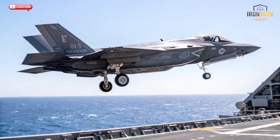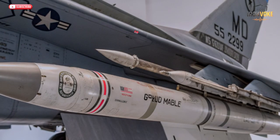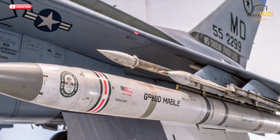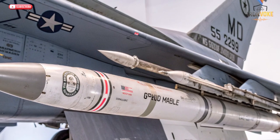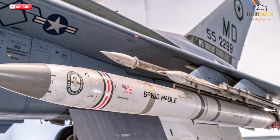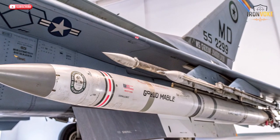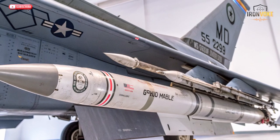When Israel introduced the F-35I Adir, it didn't just buy another fighter jet — it acquired a flying network of sensors, stealth, and software integration. The F-35I is the only variant of the F-35 customized by a foreign nation, allowing Israel to integrate its own weapons, communication systems, and electronic warfare suites. The Adir, which means "mighty" in Hebrew, operates as a silent assassin. Its stealth design allows it to penetrate heavily defended airspace undetected, and its data fusion capabilities give Israeli pilots a complete view of the battlefield in real time.